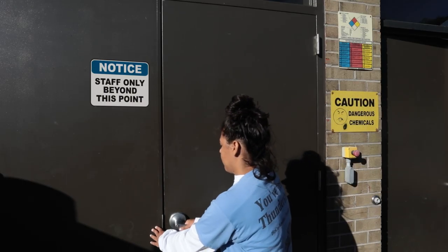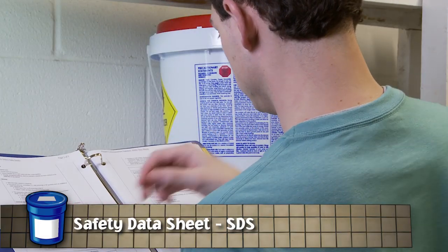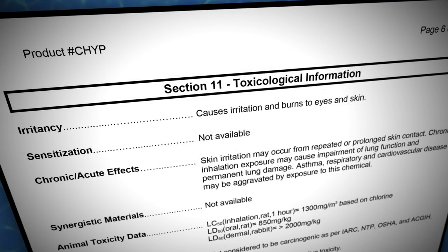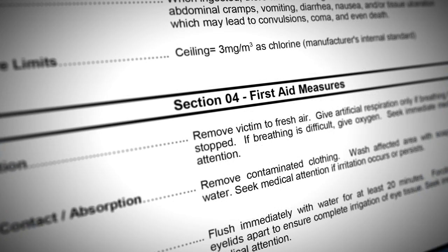No one should be allowed in the storage room without proper training and permission. Always read, understand, and carefully follow the directions on the manufacturer's labels. Another important document is the Safety Data Sheet, or SDS, for each chemical you handle. The SDS provides information on procedures for safe handling, potential health effects, proper storage, protective equipment to use, and what to do if there's a spill. Study it carefully before you handle a chemical. If you don't know where it is, ask your manager — they can also be found online.